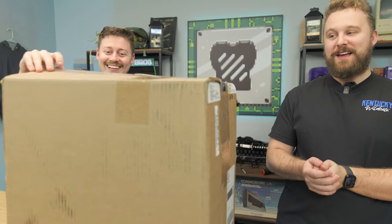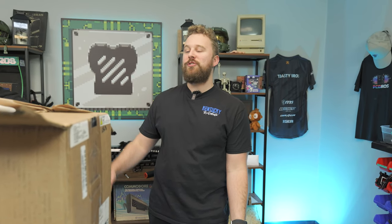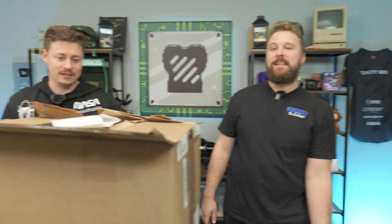This is an Asus gaming desktop we bought on eBay. It's a refurb computer, but it's a really good deal. For $379, you get a GTX 1660 Ti and an i5-11400F.